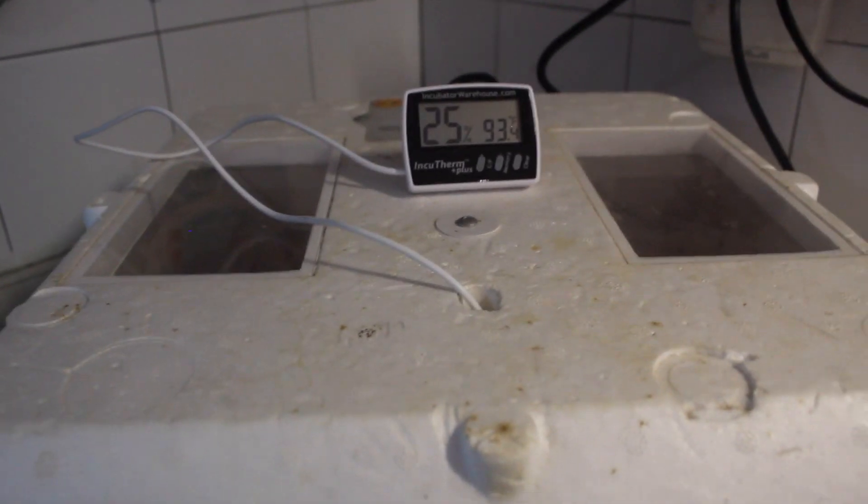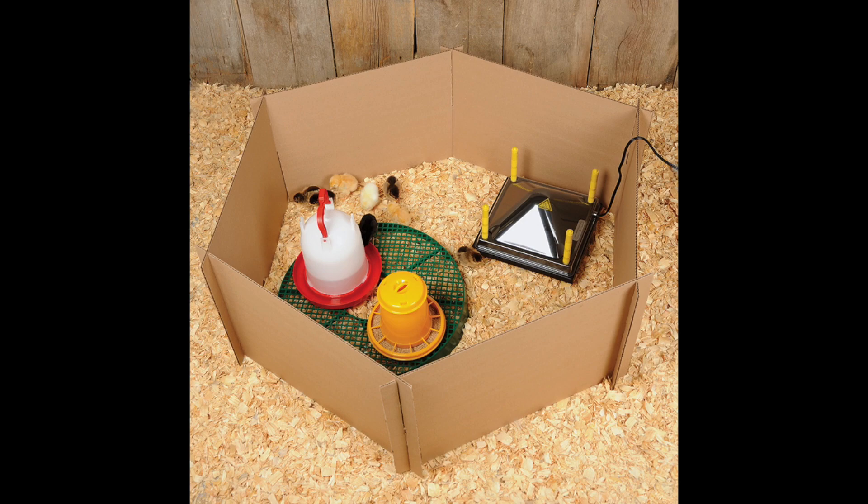After 24 hours of the third day, we move them to the brooder. Another thing I should talk about is candling. Candling happens around day 7, and it checks the progress of how the egg is growing and maturing.